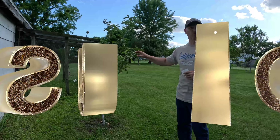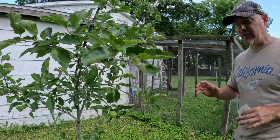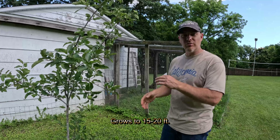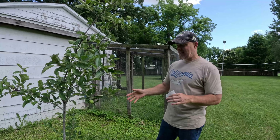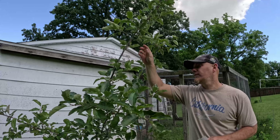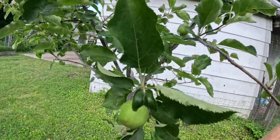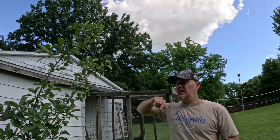Over here I have a Mutsu apple tree. It gave me only one apple last year — it's about two to three years old. I put it in a slightly shady spot so it doesn't get the early morning sun. But this year I've got a few apples — one, two, three, four, five, six, seven — maybe about a dozen on this little tree. It's about eight feet tall.